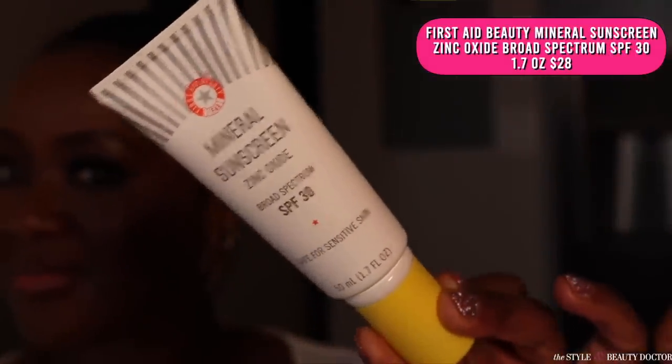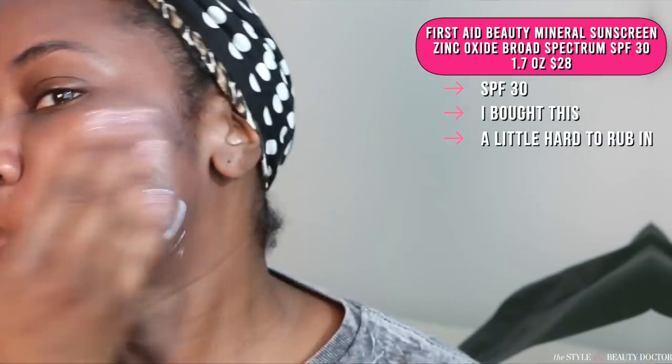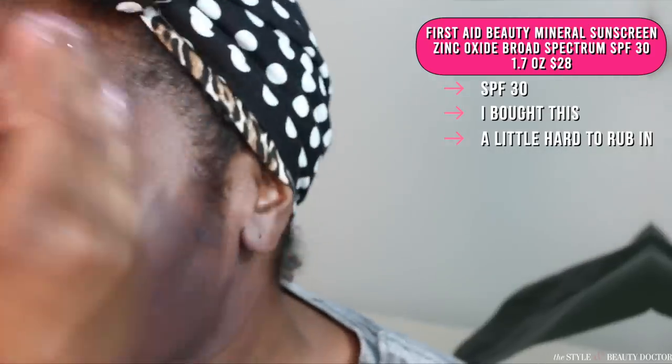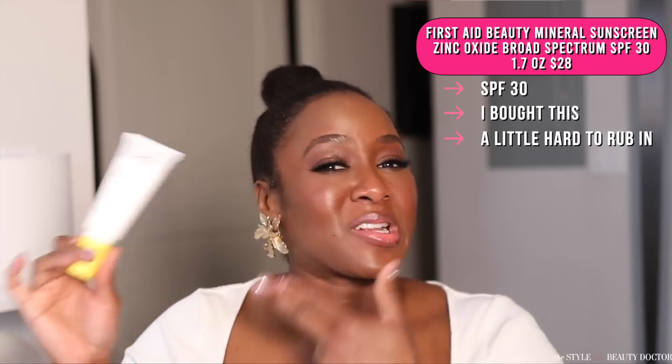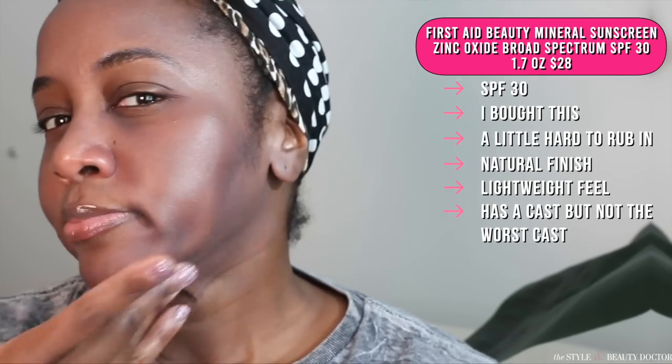Next up, the First Aid Beauty Mineral Sunscreen SPF 30. Now, this took a little bit of elbow grease to rub in. I don't know if maybe the bottle needs to be shaken up a little bit more, but when I put it on it was a little pasty — a little bit of the particles kind of separated and you just have to rub it in. Now, this says it's for sensitive skin, but if you're someone where your skin is sensitive to excess manipulation like rubbing too much, this might cause some triggering. What you can do instead is blend it out on your hand and then apply it to your face — that might be a better option. It has a natural finish and it feels light on the skin, without that balmy or tacky type of feeling from some of the other ones.